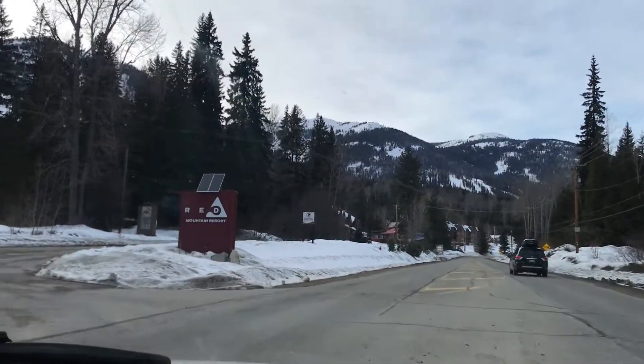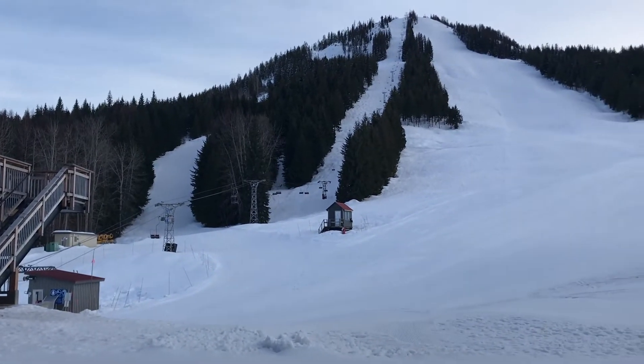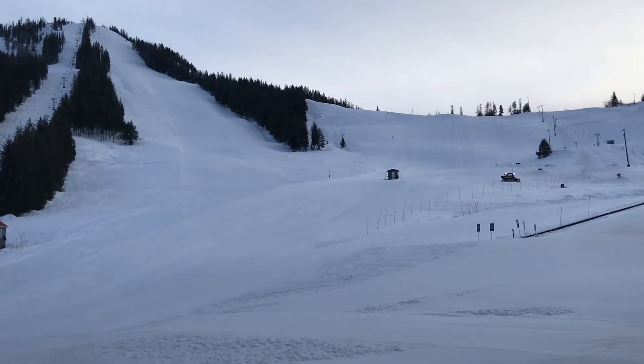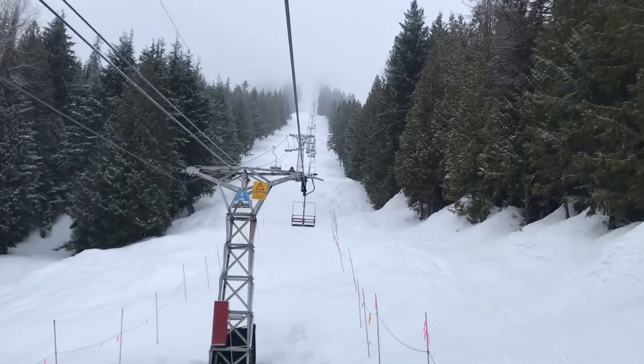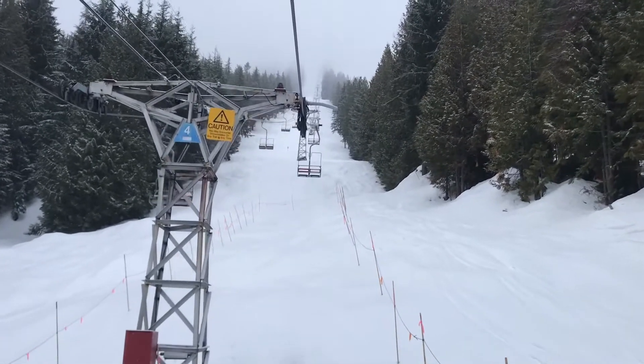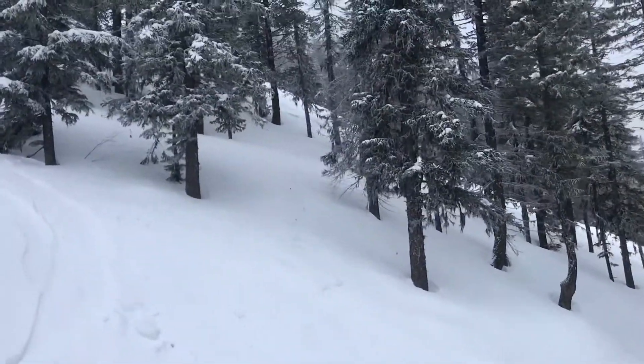Red Mountain Resort is located two kilometers, or 1.2 miles, from the town of Rossland. The resort is known for a 2,919 foot vertical drop and receives over 300 inches of annual snowfall. Red Mountain Resort is a hidden jewel of BC's Kootenay Rockies Powder Highway region.